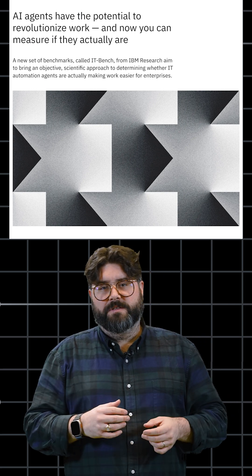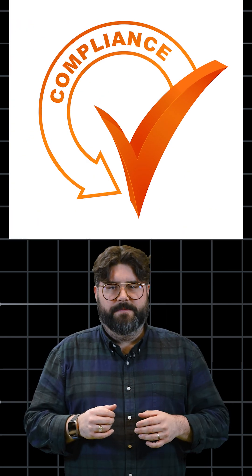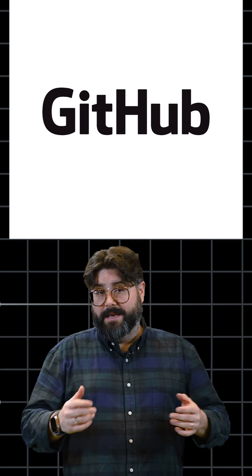At the start, there'll be three benchmarks focused on site reliability engineering, FinOps cost management, and compliance assessments. You can try these benchmarks out on GitHub right now.